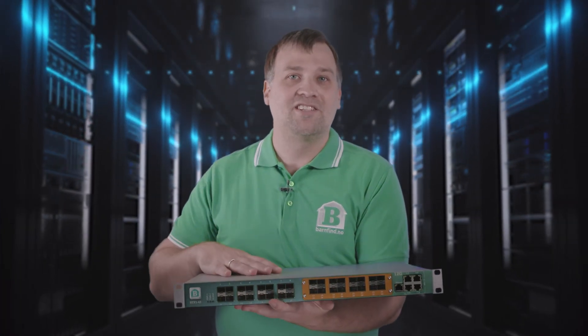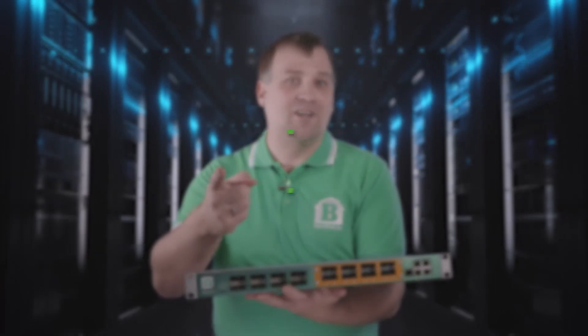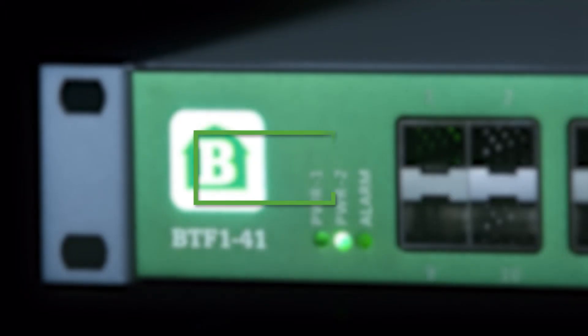To learn more about our products, check our web page at barnfind.no. And if you reach out to our sales partners, BarnFind will aid you and solve your fiber needs.